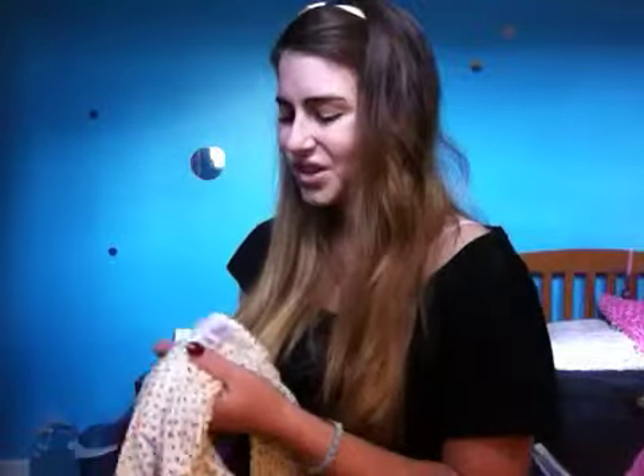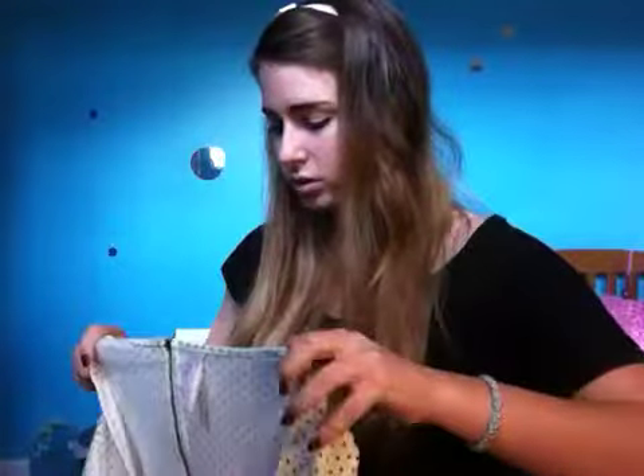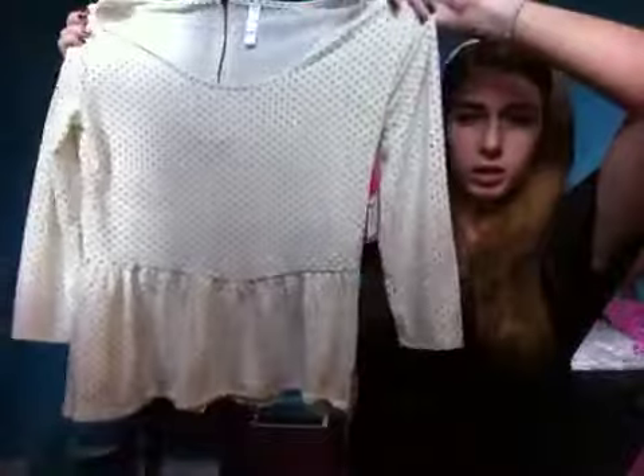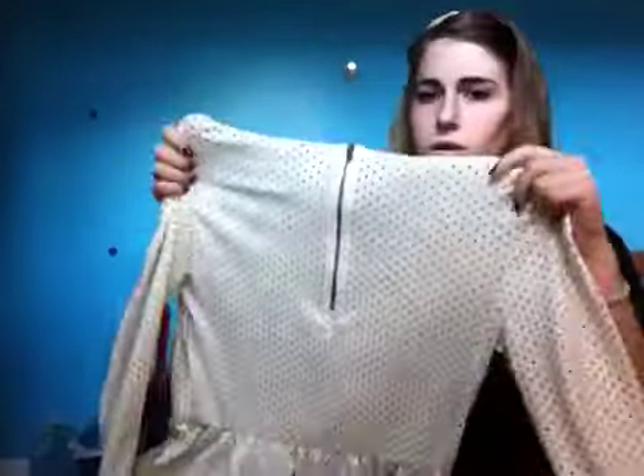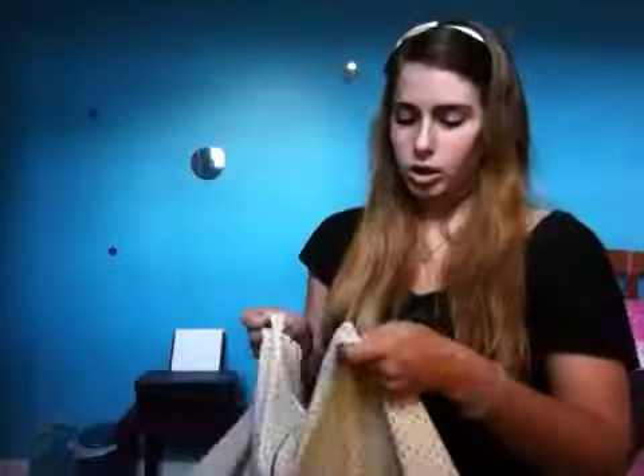And then I got another peplum top — it seems like I just got multiples of tops in different colors. I got the same top but in a cream and black polka dot. I think it's pretty cute. And on the back, these tops have a zipper, which is cute. That was the same price as the other one. So definitely go check out Target because they have some pretty cute tops right now.